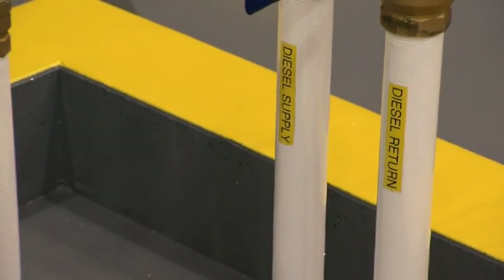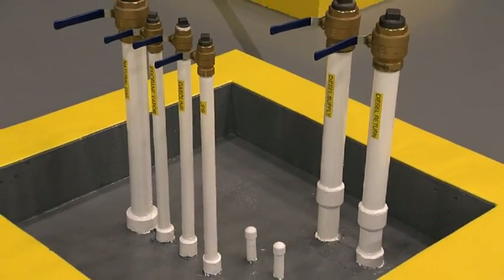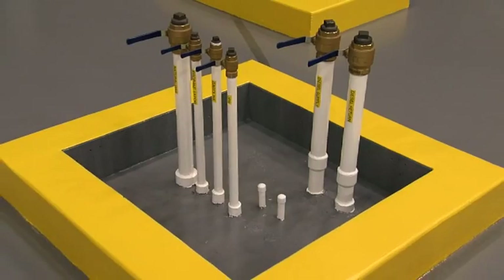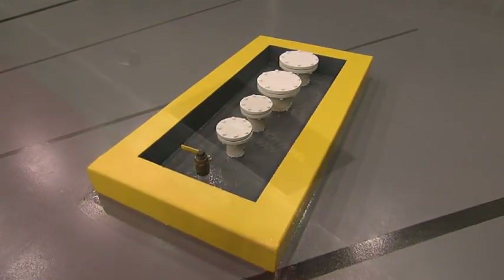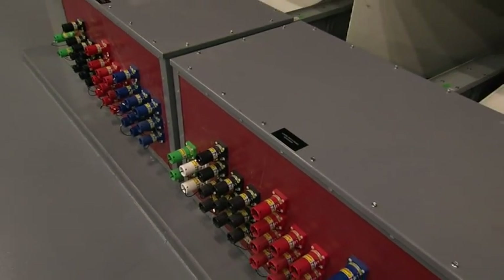Five fuels are available in the cell: diesel, propane, natural gas, JP8, and gasoline. Water is also available for marine set testing. There is a patch panel for connecting load cables from generator sets to load banks.